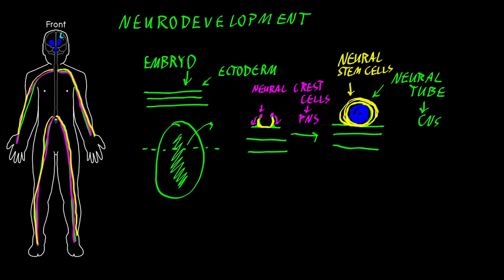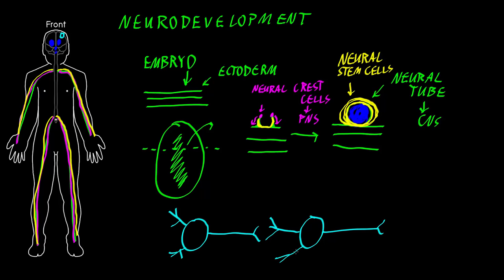If we zoom in on a piece of the brain, or elsewhere in the central nervous system, and look at a neuron with its soma, or cell body, its axon, and its dendrites, these neurons are going to form lots of connections with each other — special connections called synapses. Many neurons are born from these neural stem cells and form many, many synapses, or connections between each other.